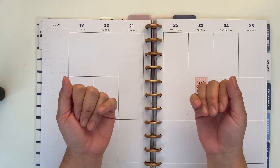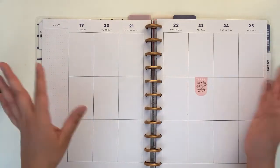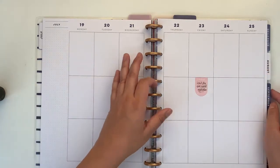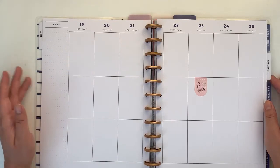Hello planner friends, how are you today? Welcome back to my channel. If you're new here, thank you for stopping by. My name is Jan and today I'm going to be decorating my big Happy Planner from the 19th to the 25th of July.